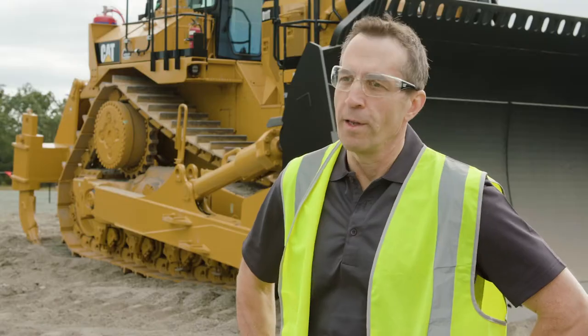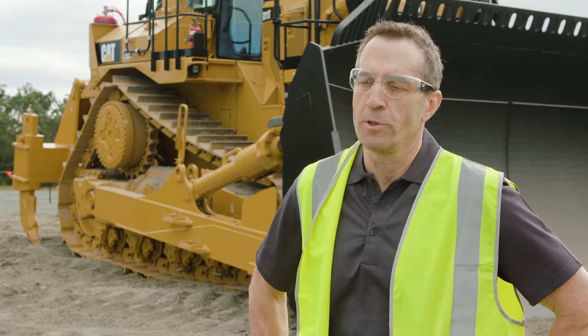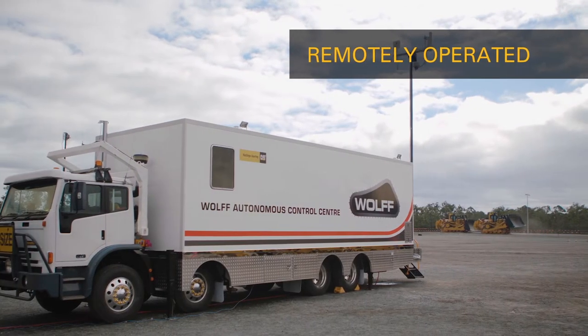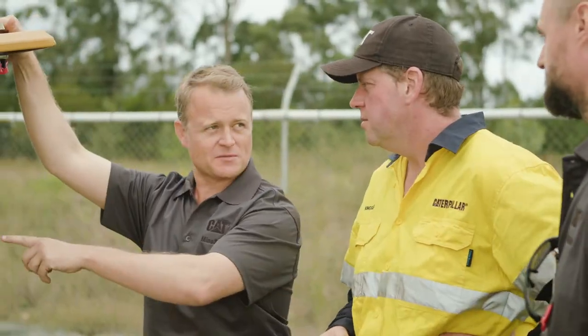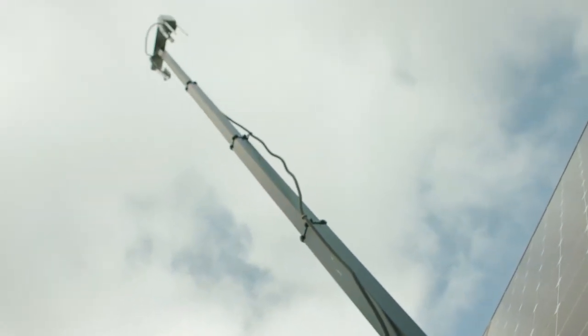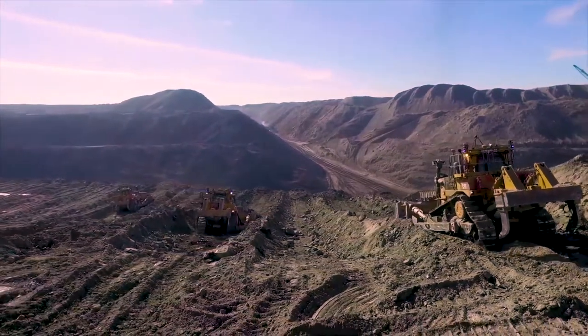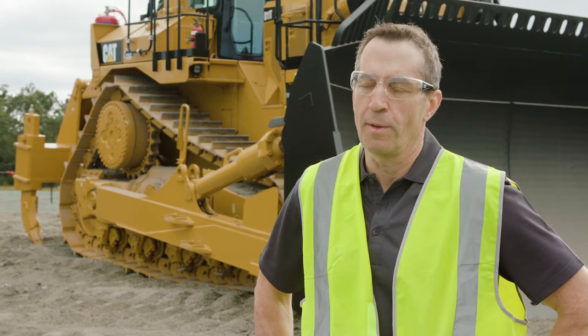What this system will enable us to do is automate the entire dozer slot pushing operation. They can be remotely operated from a command centre whereby in all cases the machine operator is off the machine, safely out of harm's way in a comfortable environment. We'll get on with dozing production in a much safer and more consistent manner.